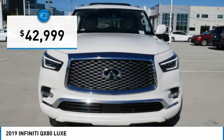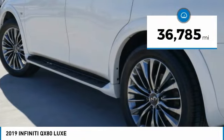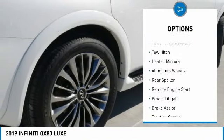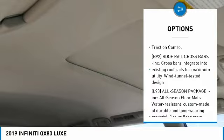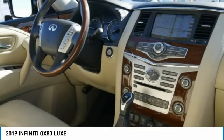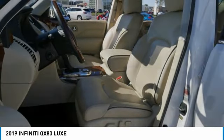Priced below $45,000, this vehicle has less than 40,000 miles. Here are some of this vehicle's great options: rain sensing wipers, tire pressure monitor, tow hitch, heated mirrors, aluminum wheels, rear spoiler, remote engine start, power lift gate, brake assist, and traction control. Wouldn't you look great in this vehicle? Stop in today and see for yourself.